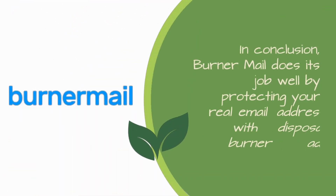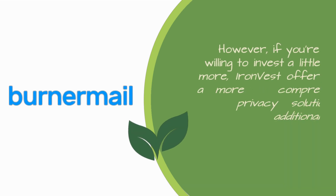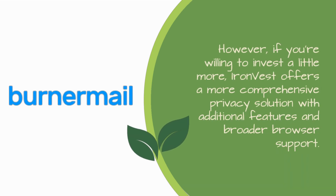In conclusion, Burner Mail does its job well by protecting your real email address with disposable Burner addresses. However, if you're willing to invest a little more, IronVest offers a more comprehensive privacy solution with additional features and broader browser support.